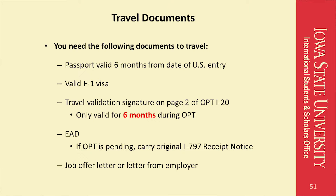When you travel, you will need the following documents: a passport that is valid six months following the date of U.S. re-entry, a valid F1 visa, a travel signature from the past six months that will be valid when you re-enter, your EAD or I-797 receipt notice if the EAD is still pending, and a job offer letter or letter from your current employer.